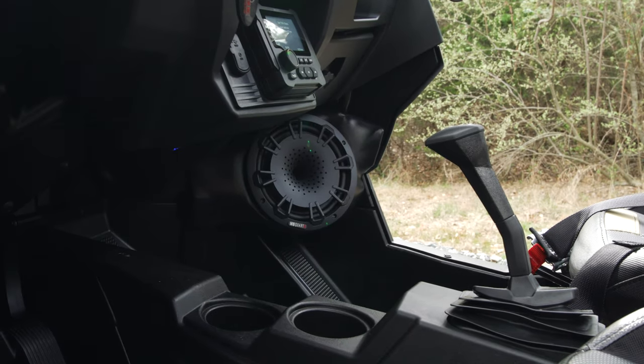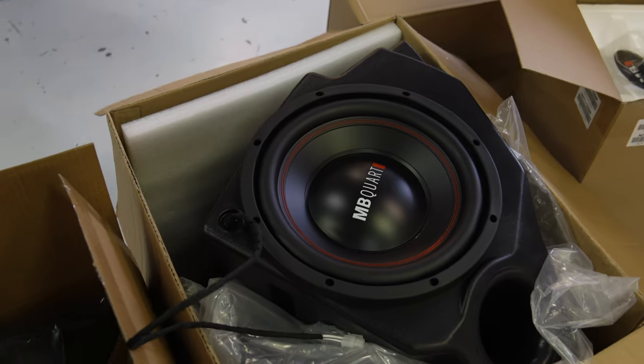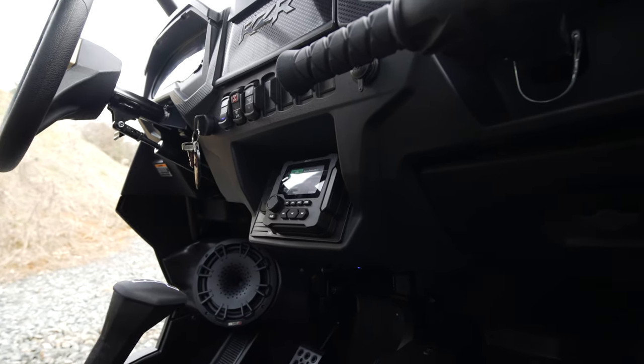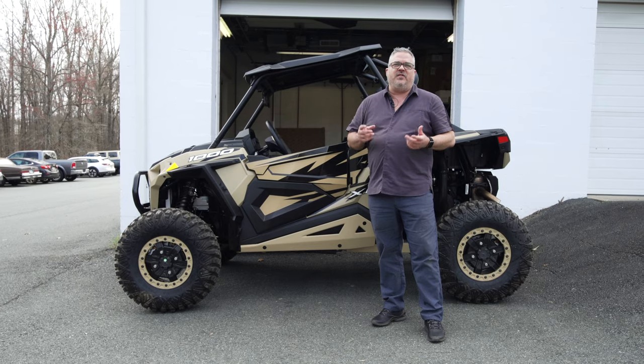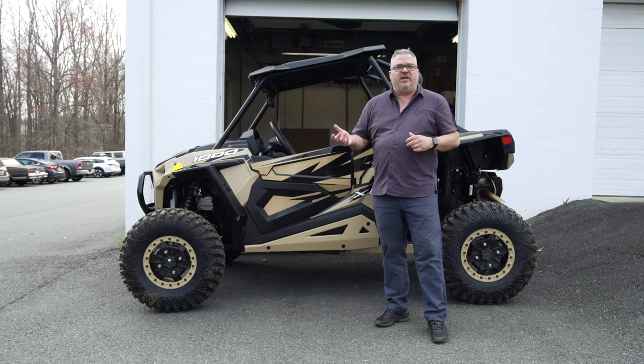There are two 8-inch kick panel speakers down low, two pod speakers back behind me, and a 10-inch woofer located up underneath the dash. The system is controlled by an LCD radio in the front that gives you AM, FM, weather band, USB, and of course Bluetooth to connect your phone.